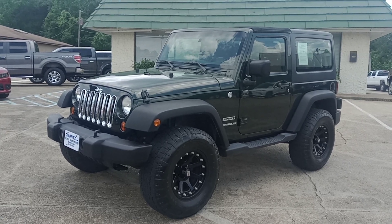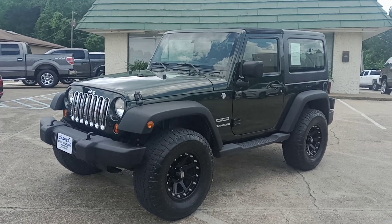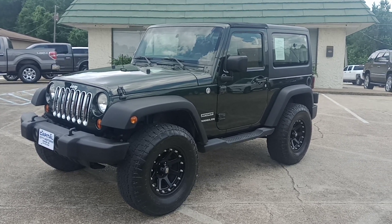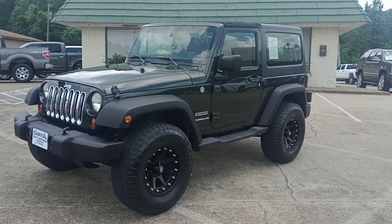Hello everyone, this is Chris at Capital City Motors here in Brandon, Mississippi. I've got some new inventory for you today — a 2012 Jeep Wrangler, 4WD, 2-Door Sport.